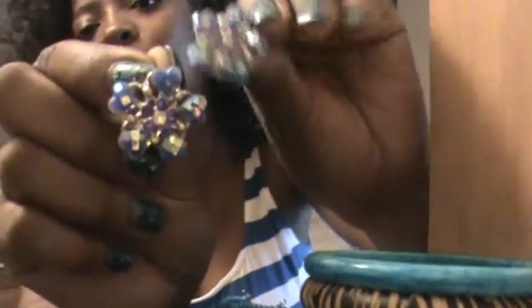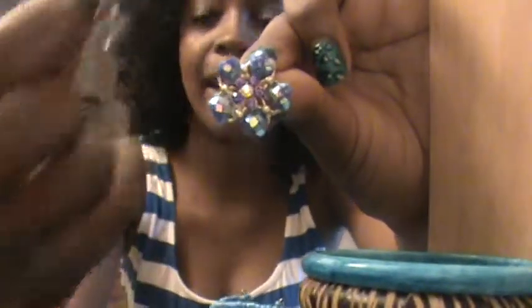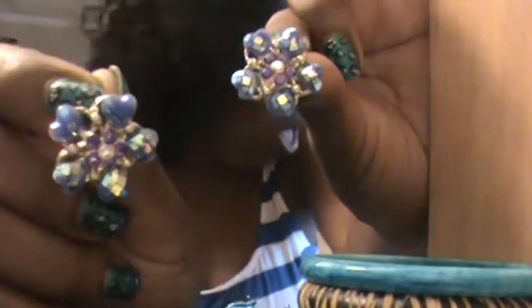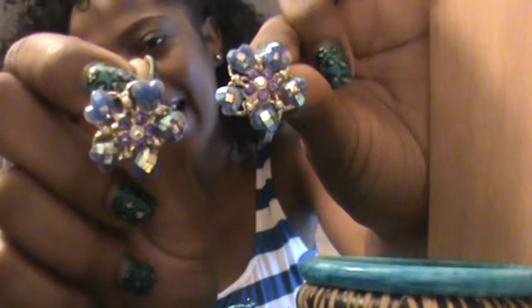And these — I always get compliments on these. These are cute little crystal flower earrings, and they have like a blue and hearts in them. I think they're very, very cute. I got those at my local beauty supply store for $0.99. The people love me there — every time I go, I buy a whole bunch of earrings, at least $5 worth. And they always have something different, so every time I go I get at least five pairs.